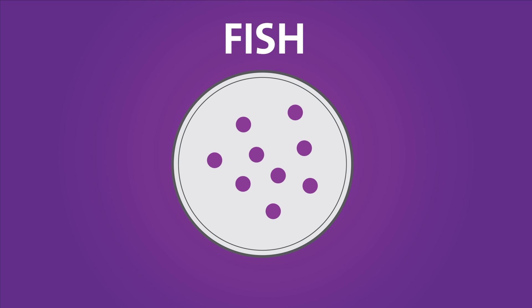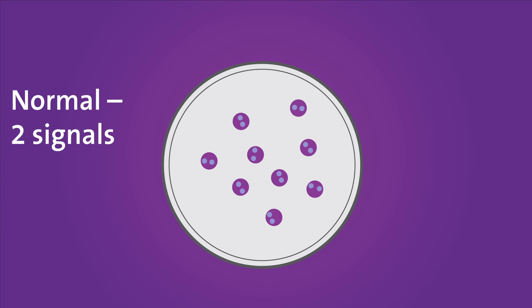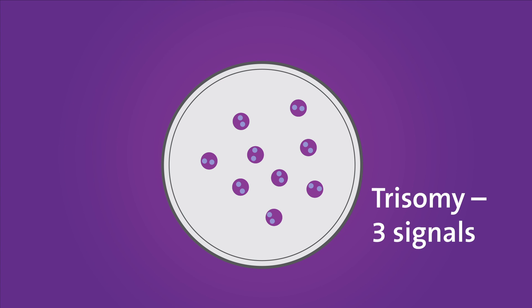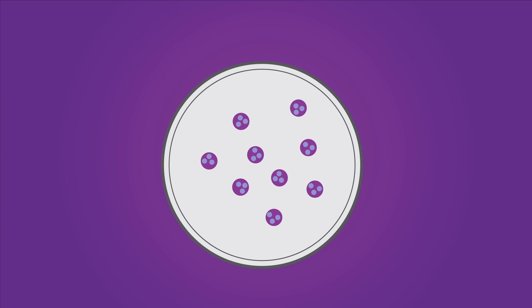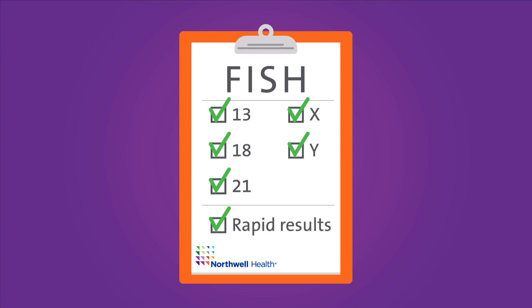FISH is a technology that rapidly assesses a few common chromosome abnormalities, providing a patient with preliminary results. When mixed with the cell, specially designed colored probes act like a magnet attaching to a chromosome of interest. When two attach, that signifies the normal two copies of a particular chromosome. In the case of a trisomy, three would attach and signify an extra copy of a particular chromosome. The most common FISH test offered is for chromosomes 13, 18, 21, X, and Y. FISH provides information within 24 to 48 hours of a procedure, and although highly accurate, is considered preliminary. FISH is only ordered on select samples when indicated and a rapid result is needed.